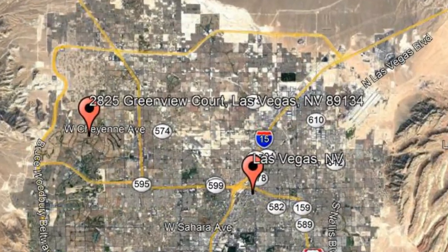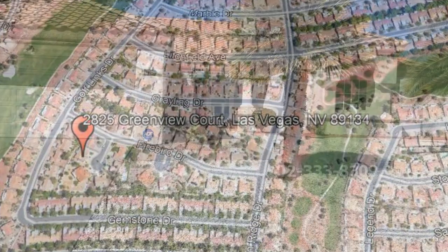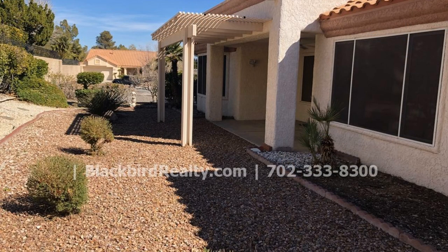2825 Greenview Court, Las Vegas, Nevada. This gorgeous and updated single-story two-bedroom property in Las Vegas could be what you're looking for. This home has a great curb appeal and has brand new paint throughout.